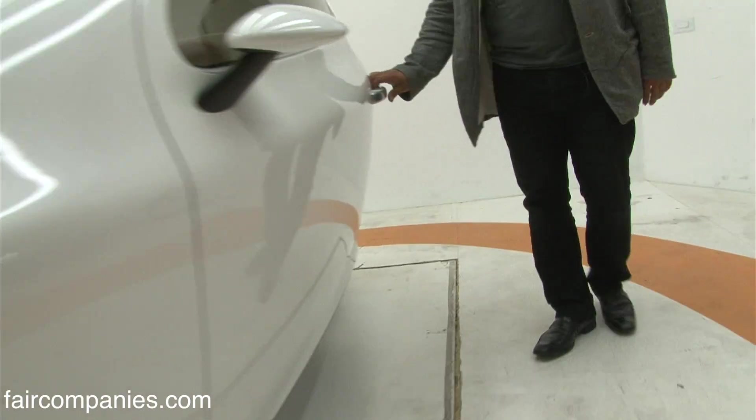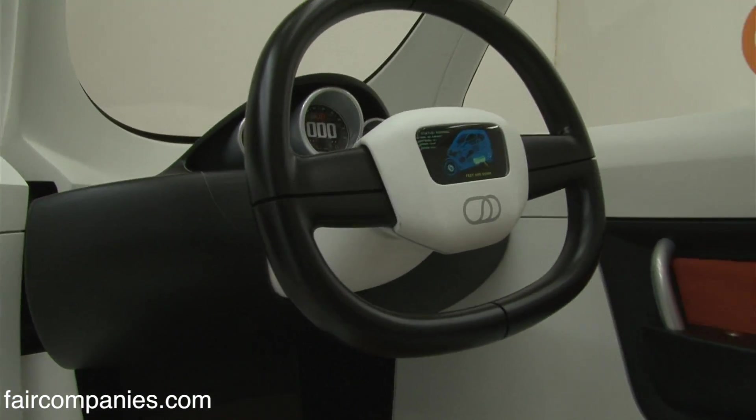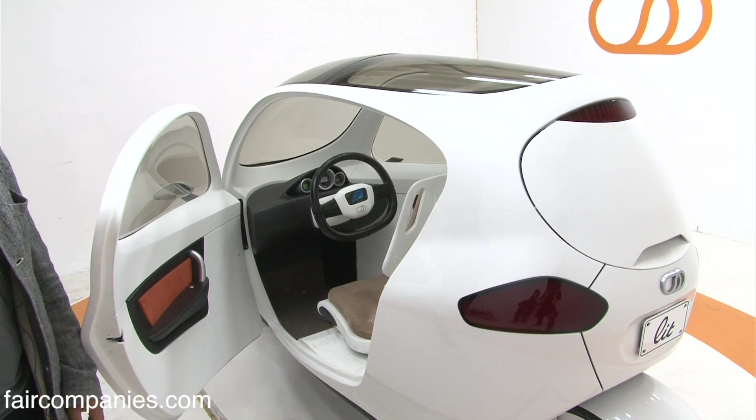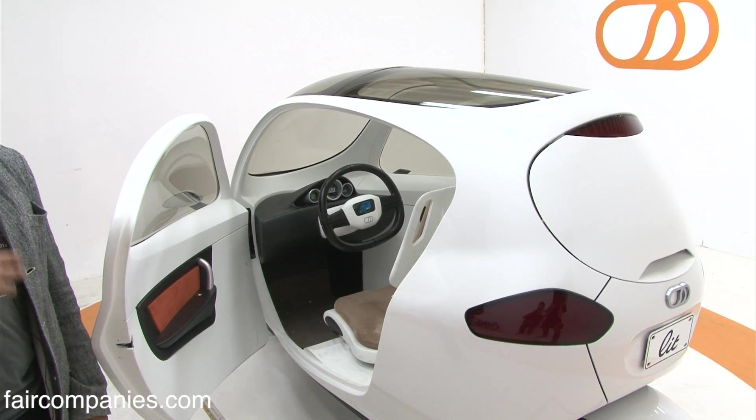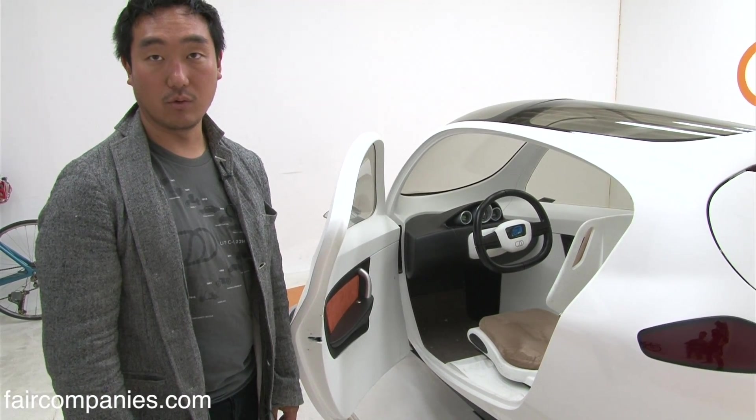This is our first prototype. Because it's smaller, it has fewer parts, and because it has fewer parts it means less manufacturing, less engineering, easier to assemble — it's going to be a lower price point for the consumer.